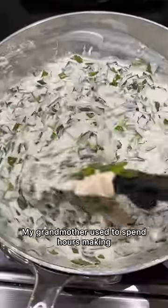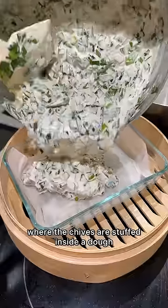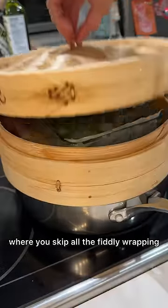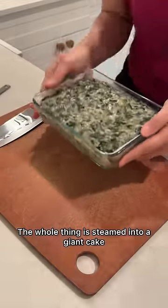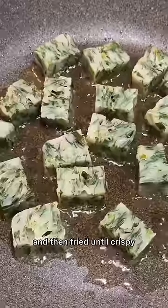My grandmother used to spend hours making the classic version of these, where the chives are stuffed inside a dough and then steamed. But as an adult, I discovered an easier version where you skip all the fiddly wrapping and just mix the chives right into the dough. The whole thing is steamed into a giant cake, then cut into pieces and fried until crispy.